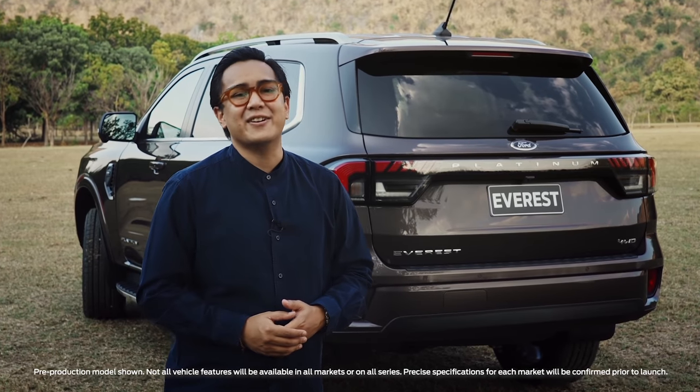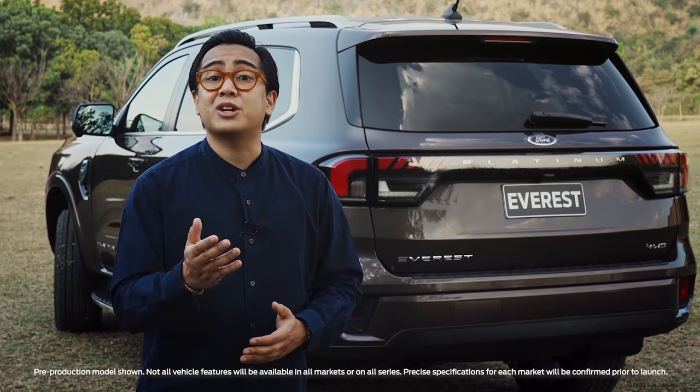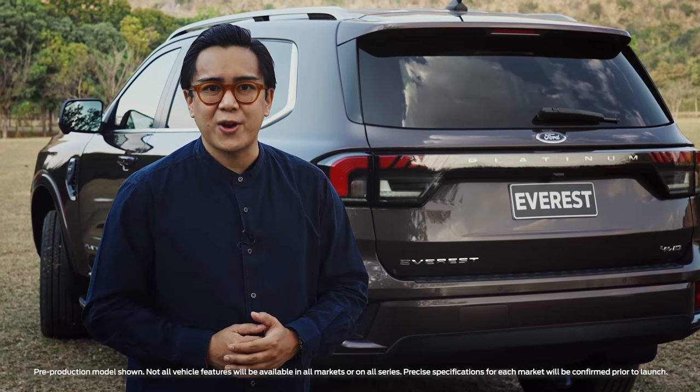So there you have it. The next-gen Everest is designed and engineered to look good inside and out, and to be comfortable, capable, and smarter than ever.